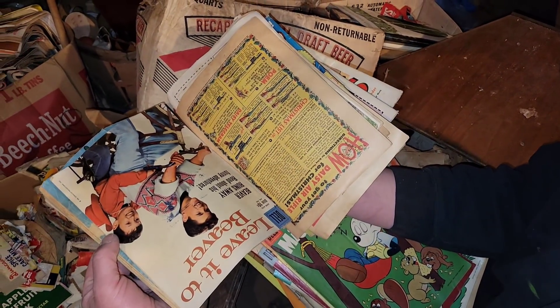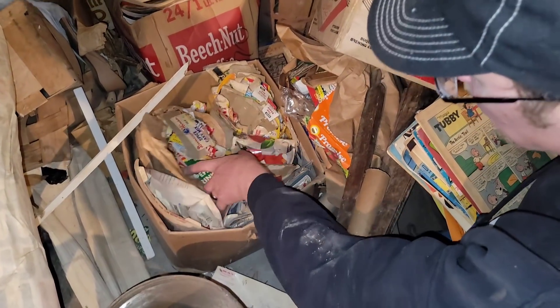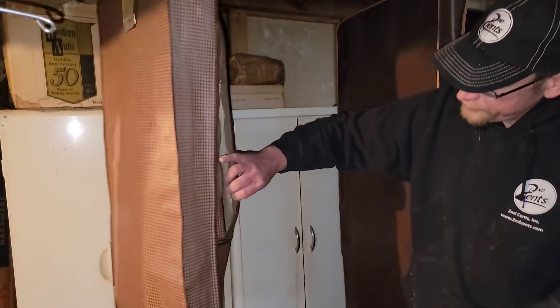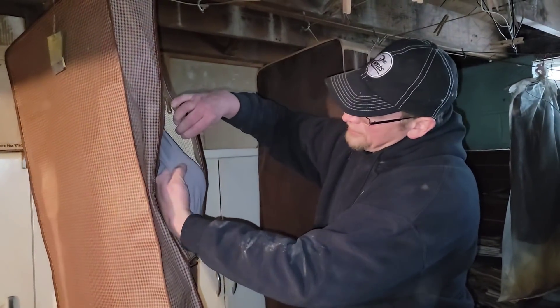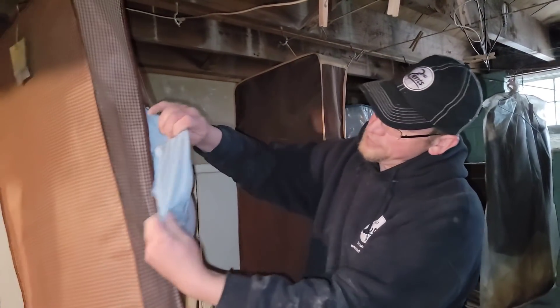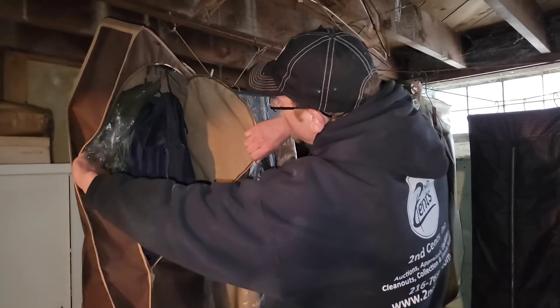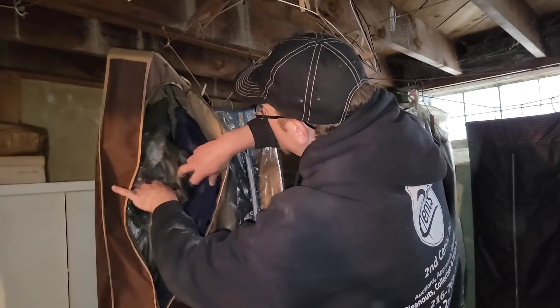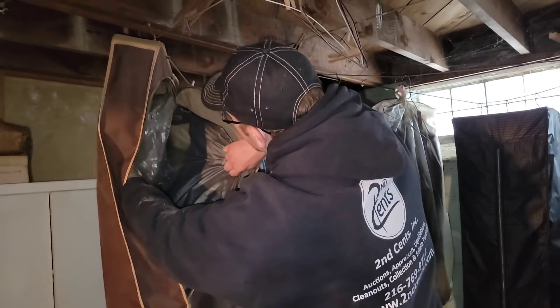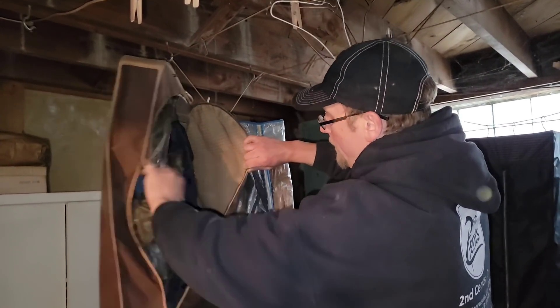And then this is just paper — all this is on paper scrap. Crazy. We've got these bags hanging up with clothes. You never know — could be military uniforms and stuff. You always got to check. This looks like some coats and jackets. Got a trench coat in here. A family this old probably has some military stuff.